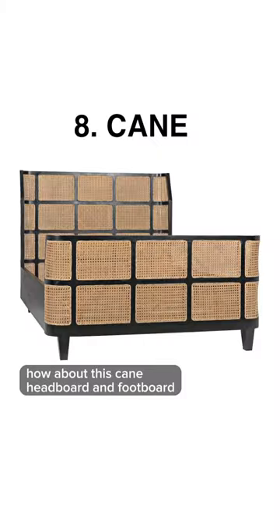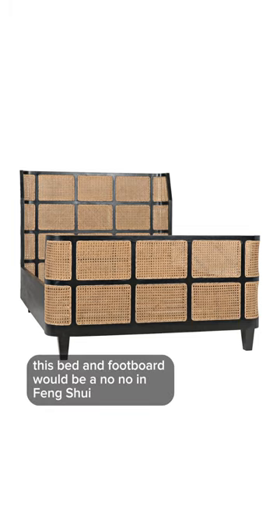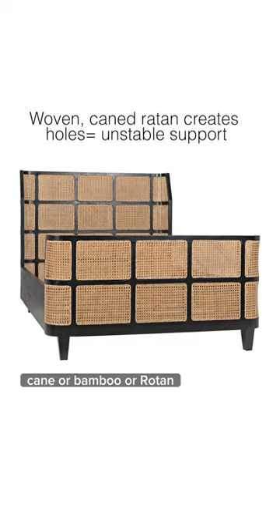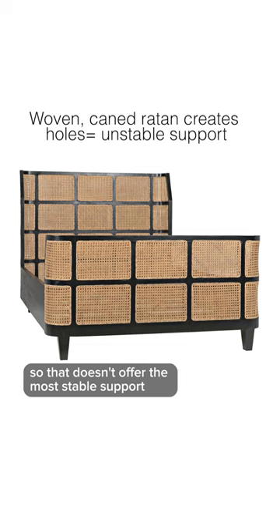How about this cane headboard and footboard? This bed and footboard would be a no-no in feng shui. Cane, bamboo, or rattan has a lot of little holes in it, so that doesn't offer the most stable support.